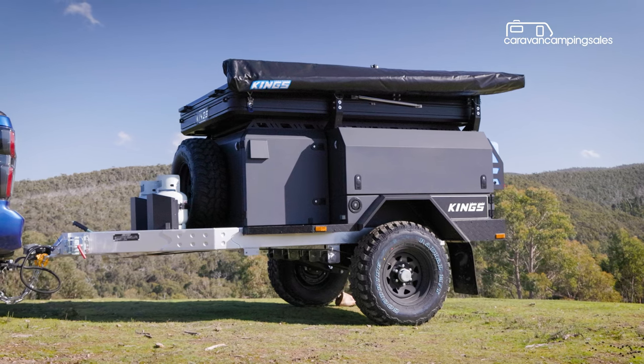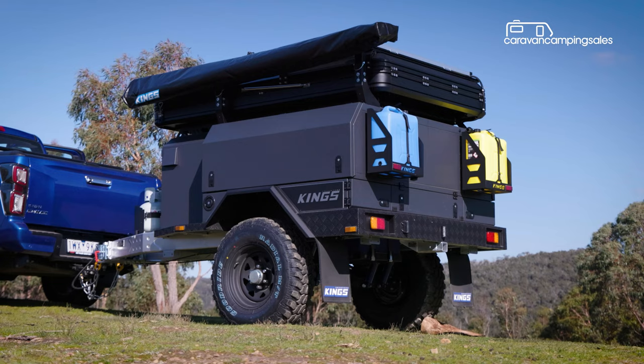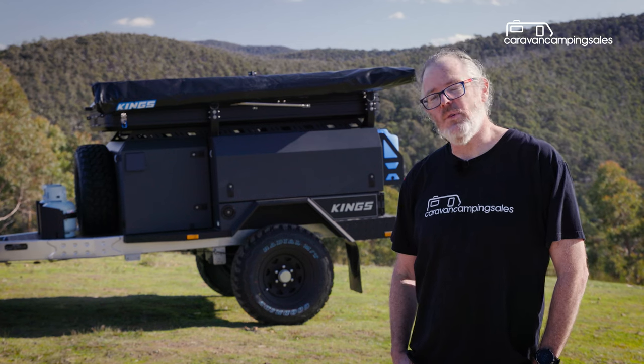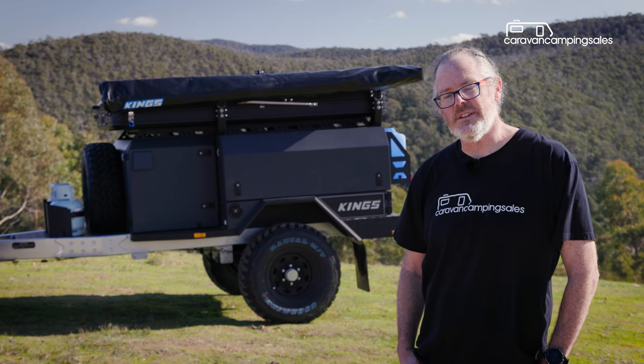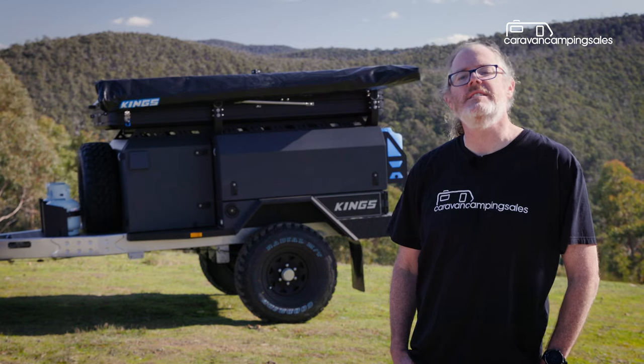This Adventure Kings MT2 off-road camper arrived in late 2022, following in the wheel tracks of the larger MT1. Like the MT1, the MT2 is a modular design base trailer. You can have Adventure Kings build it up from a range of accessories packages, or you can pick and choose yourself from Kings' extensive catalogue.